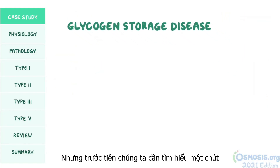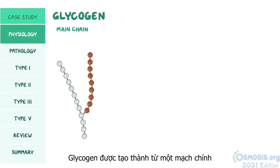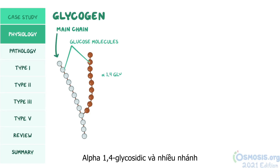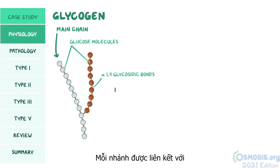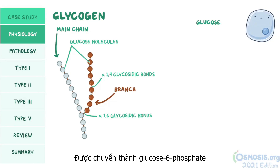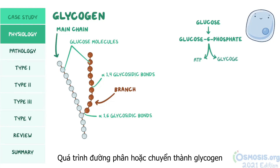First, we need to do a bit of physiology. Glycogen is made up of a main chain, where glucose molecules are linked by alpha-1,4 glycosidic bonds, and multiple branches, each connected to the main chain by alpha-1,6 glycosidic bonds. When glucose enters the cells, it is turned into glucose-6-phosphate, which can either be used to make ATP through glycolysis or turned into glycogen.